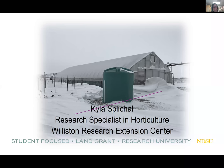I will introduce Kyla, who is our presenter today. Kyla is a research specialist at the Williston Research Extension Center, mainly dealing with horticultural crops. The last couple of years she has been working on some high tunnel projects and will today talk about high tunnel construction.